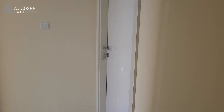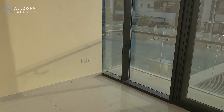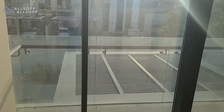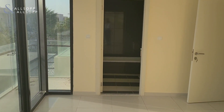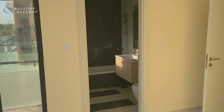Heading to bedroom number two down the hall, which also has a small patio, a bathtub in the bathroom, and lots of closet space.